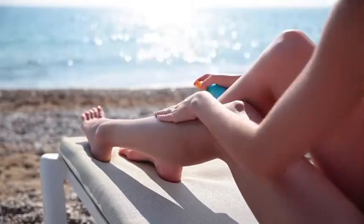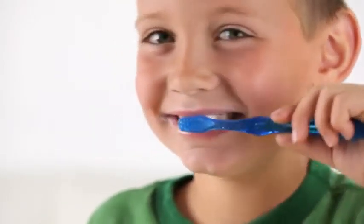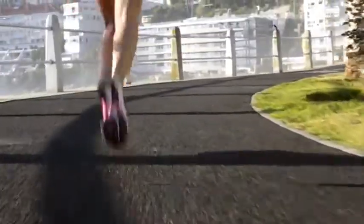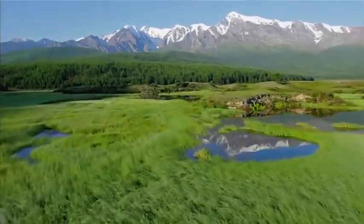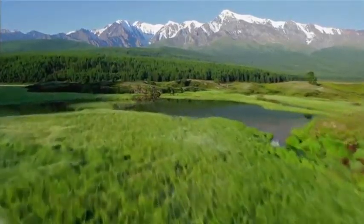You protect your skin. You protect your teeth. You protect your heart. So why don't you protect your eyes? Our eyes are the windows through which we see the wonders of our world. But without our eyes, these wonders literally disappear.